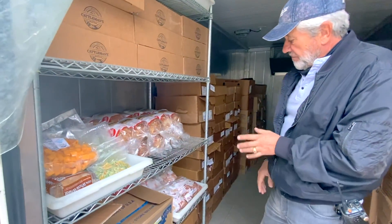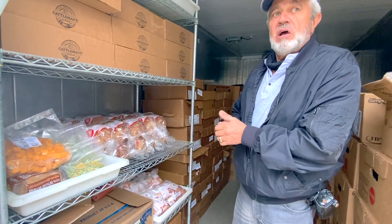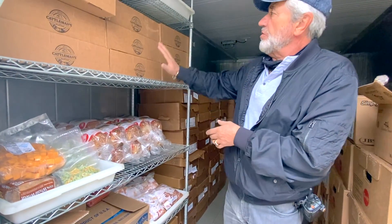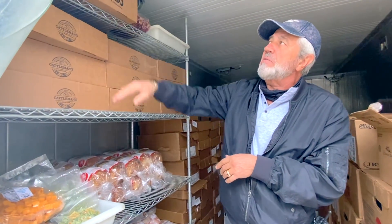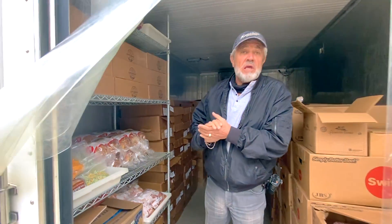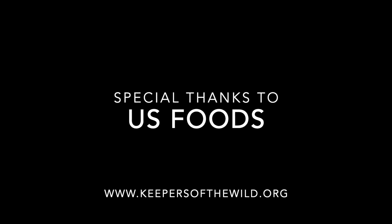On this side we keep a variety of different foods, including seafood for our raccoons and bears. This is Cattleman's beef and Stockyard beef, so we keep a real good inventory.